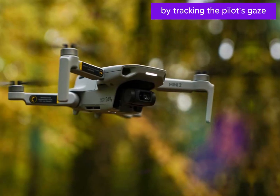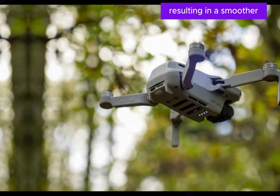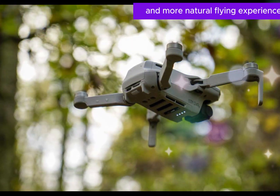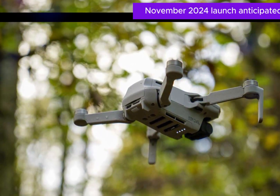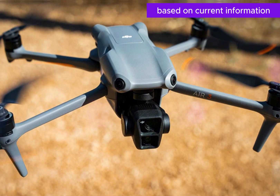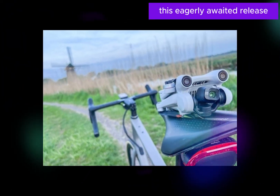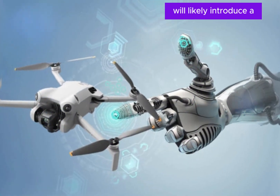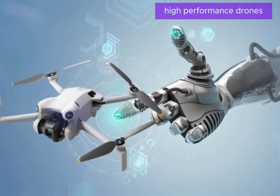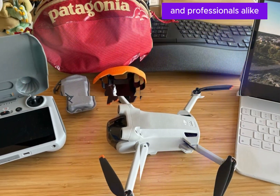By tracking the pilot's gaze, the Mini 5 could anticipate their intended movements, resulting in a smoother and more natural flying experience. Based on current information, the DJI Mini 5 is expected to make its debut in November 2024. This eagerly awaited release will likely introduce a new benchmark for compact, high-performance drones, catering to both enthusiasts and professionals alike.